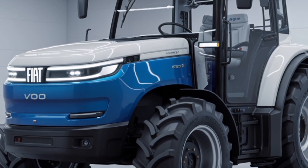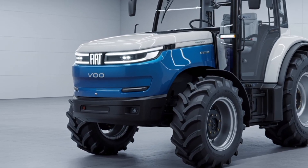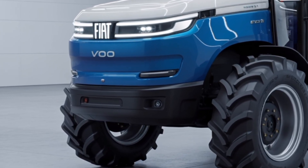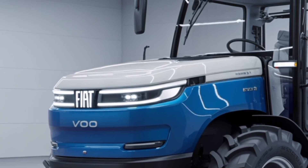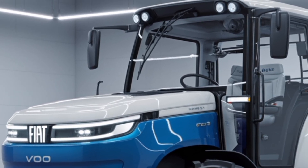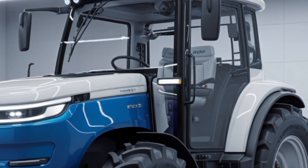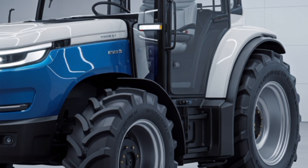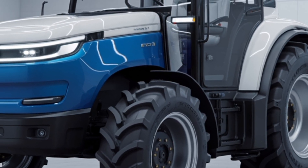The heart of the Fiat Volt 700 is its high-capacity electric power system. Built around a 700-volt architecture, it delivers strong torque from zero RPM, offering smooth acceleration, impressive pulling power, and exceptional control even under heavy load. The advanced battery pack provides extended operational hours while maintaining consistent output, and the tractor supports fast charging as well as modular battery swapping for uninterrupted field work.